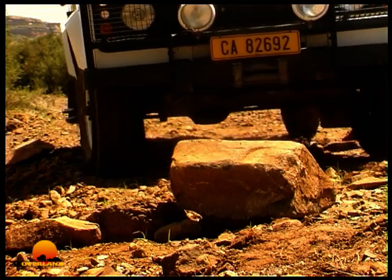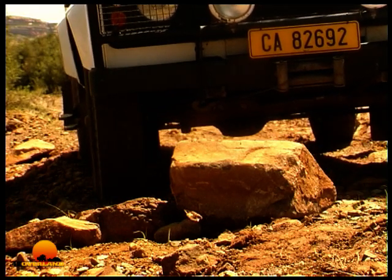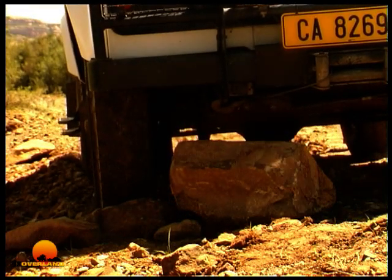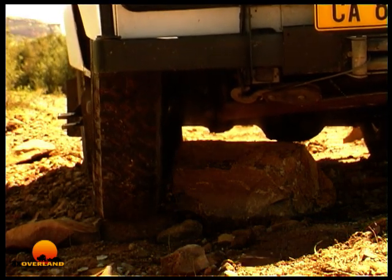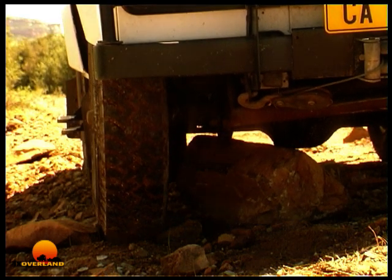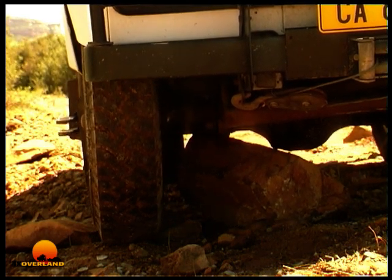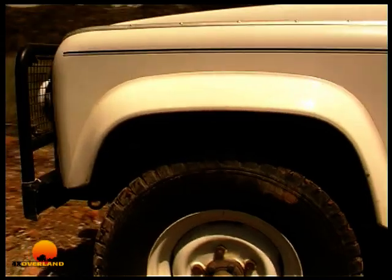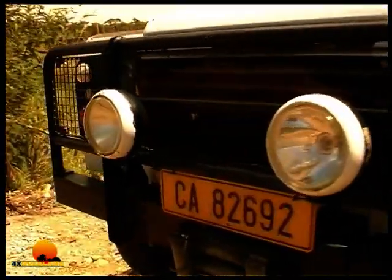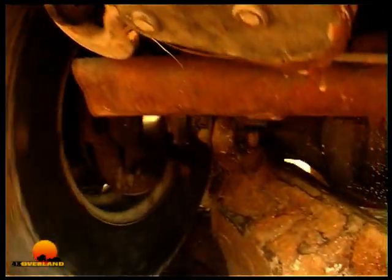This Land Rover Defender has full-time four-wheel drive. During off-road driving, it's quite common that one or more wheels leave the ground, like here. If this vehicle is in four-wheel drive, then why does it stop if just one wheel leaves the ground? It's because of its differentials — they allow the wheels to rotate at different speeds. There's one between the left and right wheels, front and back, and on this type of transmission, there's also one in the middle between the front and rear prop shafts.